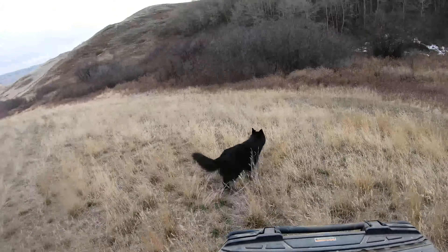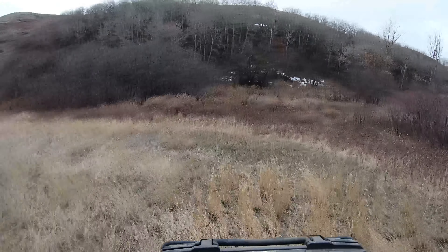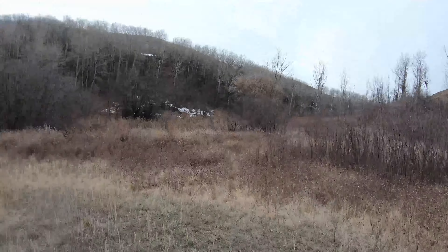As you guys know, we cannot fish this month — it's closed. We usually make a couple of videos finding sheds. We've got a bunch of awesome land to cover. Coming down the draw, we can see a set of horns sticking up. It may be a deadhead just the way it's sitting. Let's go investigate — let's go, sniffer!